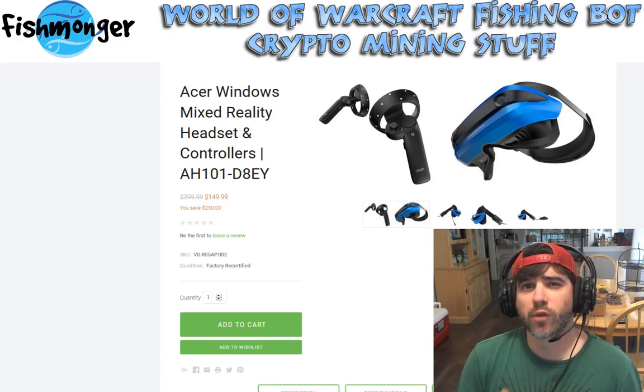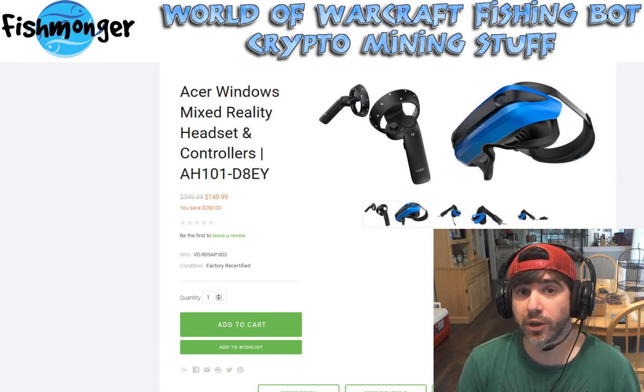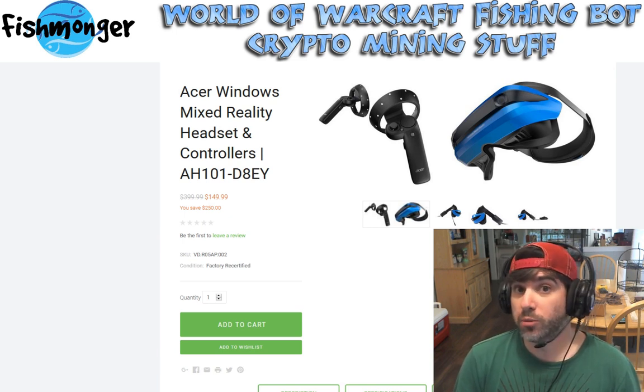Hey guys, Fishmonger here. This is more of a preview video than anything else because I wanted to get this out while this item was still for sale. Had I waited for it to come in and get a full review done, it could be too late.